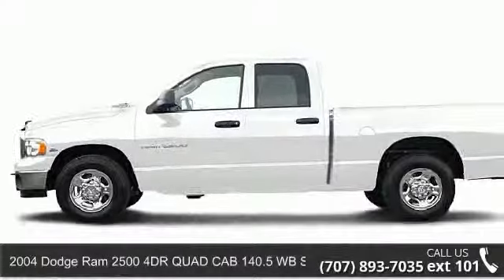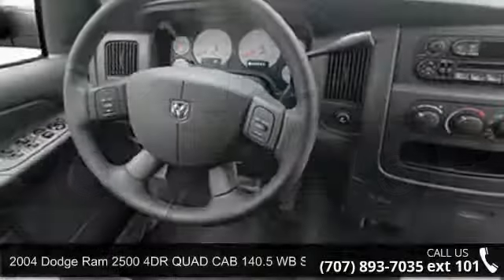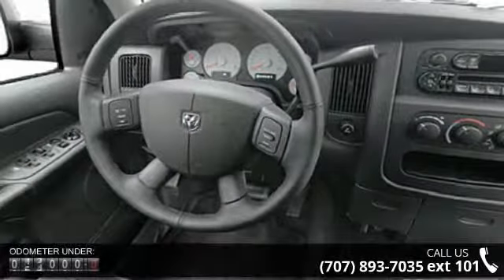Imagine yourself in this 2004 Dodge Ram 2500. If you are looking for an automobile with great features, look no further.